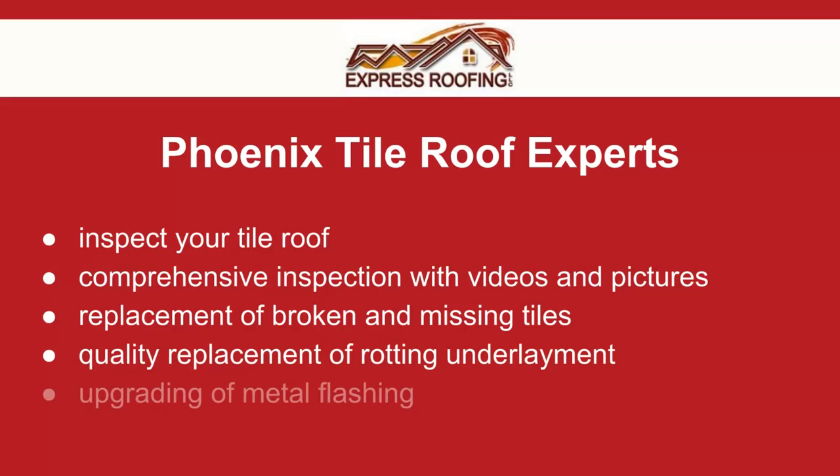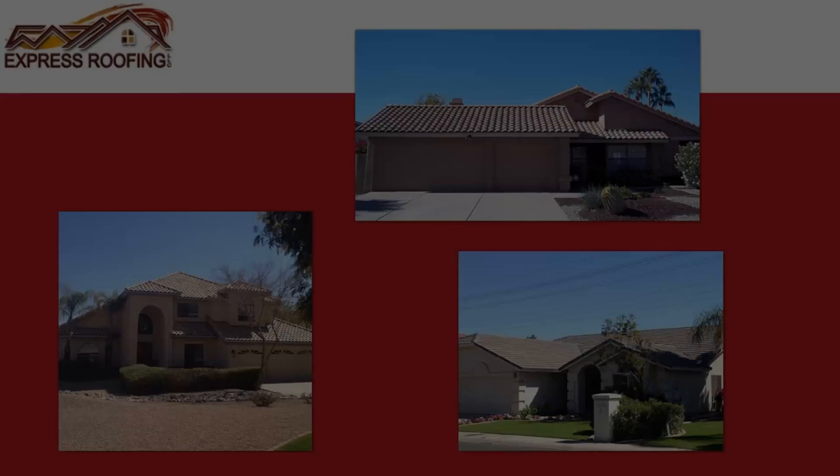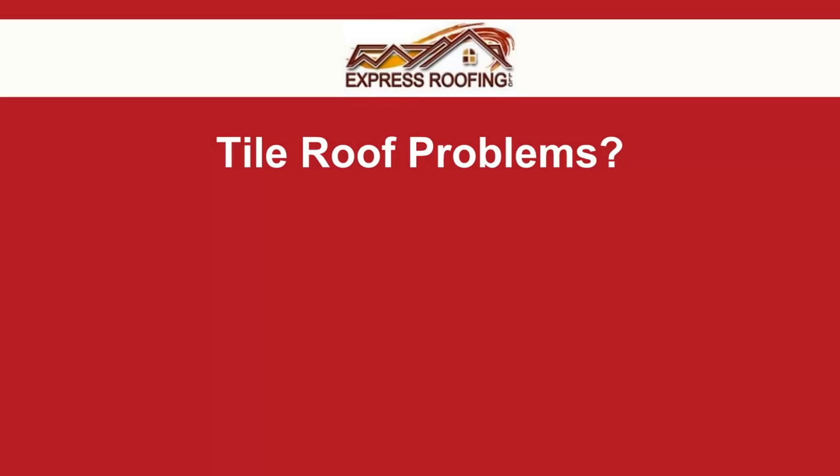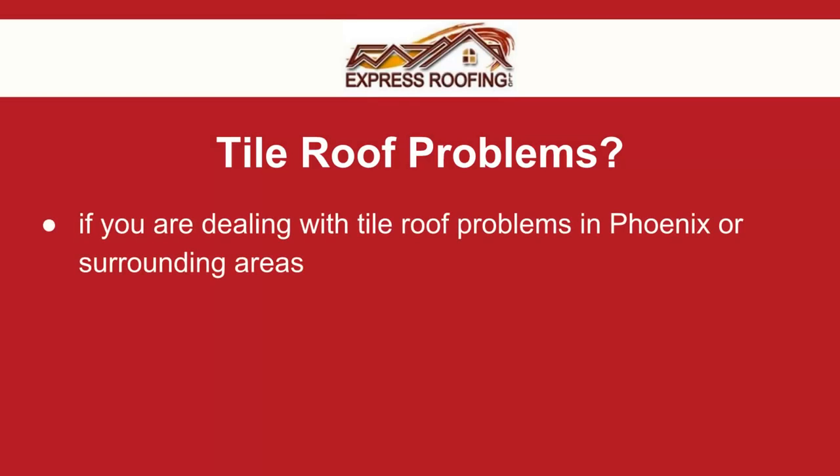We also replace broken and missing tiles and upgrade metal throughout the roof to ensure your roof will perform at its best. To ensure a healthy tile roof for years to come, schedule your roof inspection today with our Phoenix tile roofing experts.